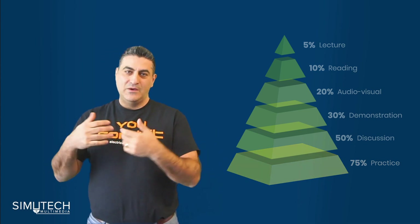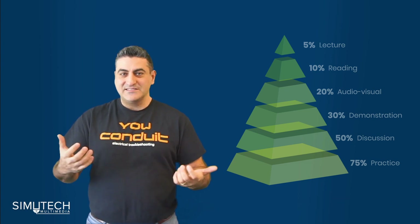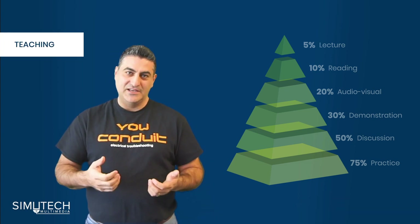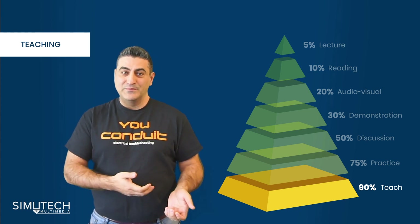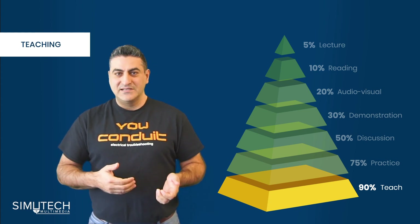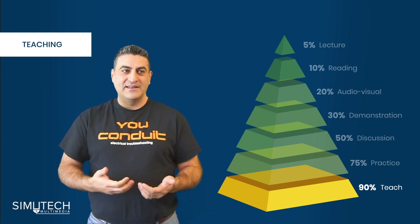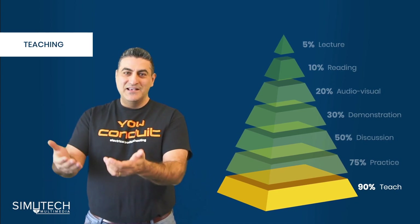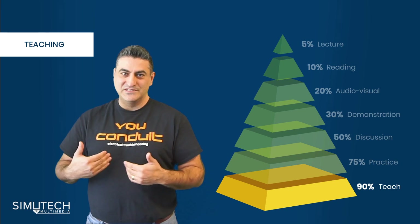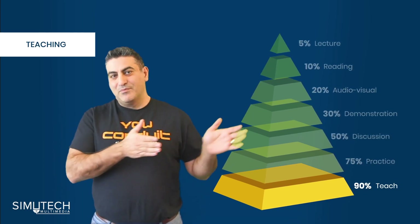We've all heard that practice makes perfect — you need a medium for that, and simulation is a great way to achieve it. With traditional learning, demonstration, and practice combined, you can get someone up to about 75% retention. The last step is teaching, which gets you to about 90% retention. The irony of the buddy system is that the person teaching is the one getting the most retention, while the person receiving the information is getting far less out of it.